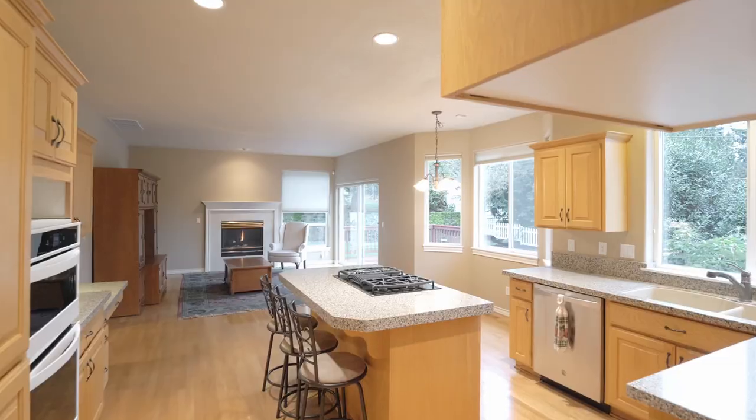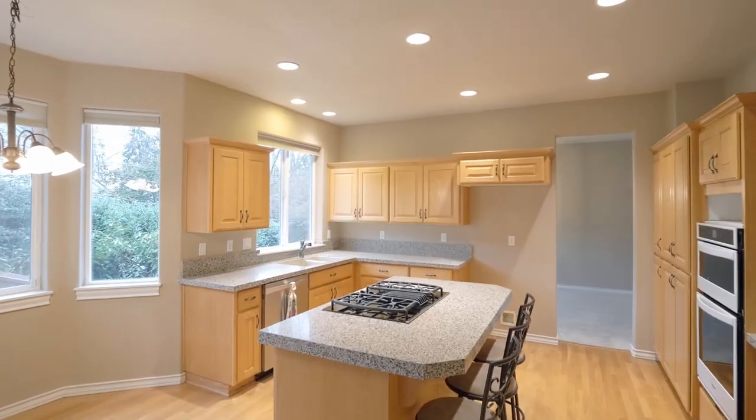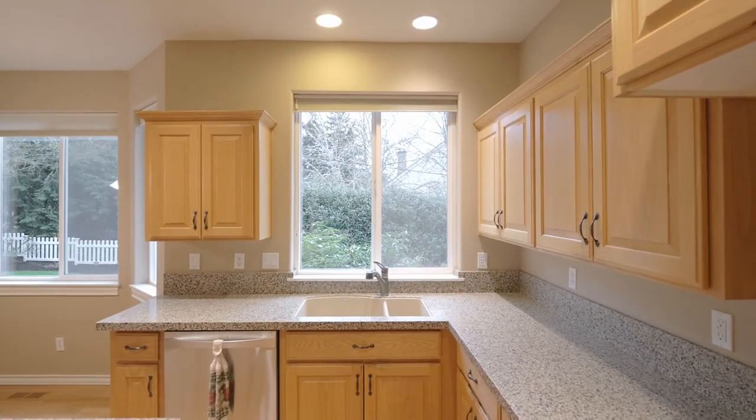The well-appointed kitchen features a cooktop island, breakfast bar seating, abundant cabinet space, and peaceful views.